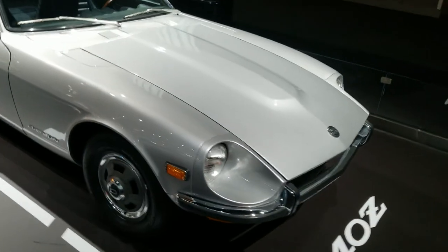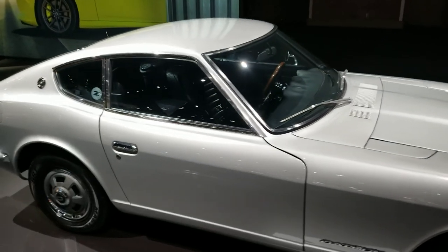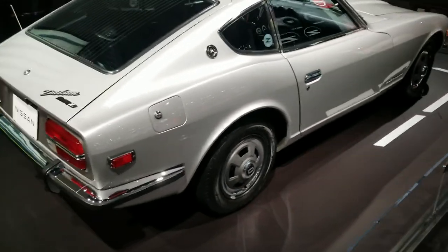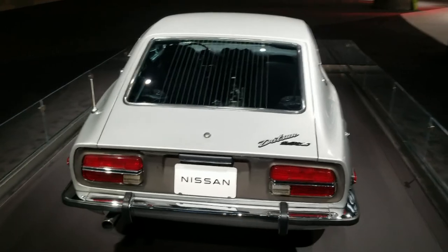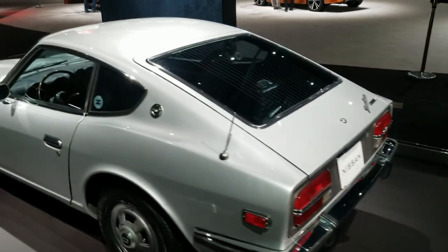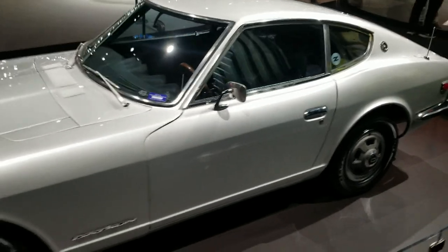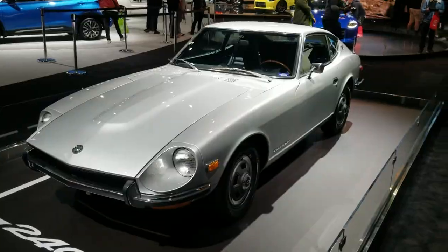Nissan was present and they're going to be showing off their new Z, but they had a 240Z present that I just had to take a minute and enjoy. I really like these cars. I had a couple of 260Zs — I had visions of turning them into race cars, building a race car out of two 260Zs. Maybe someday I'll re-acquire a 260Z and do such a thing, but it's probably unlikely at this point. I've got the 914 that I'll probably build as a road course car.